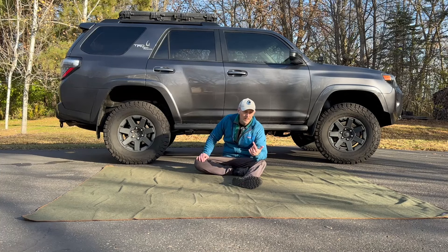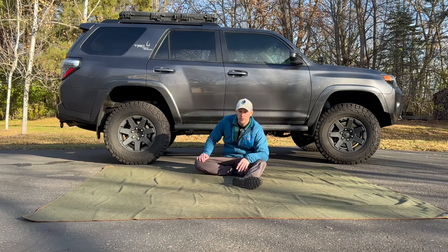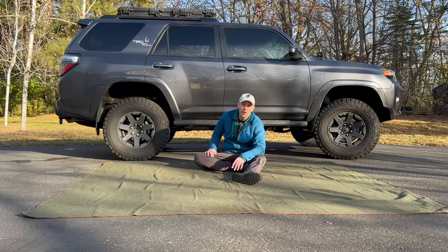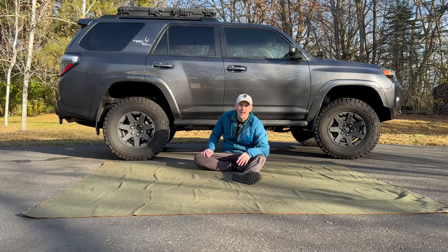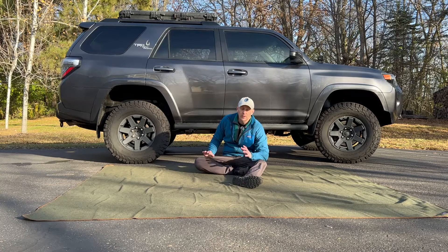I like the size, I like that it's wool, it's naturally resistant to mold and mildew so you don't have to worry about that. It's still fairly soft even though it's wool, and it does compact pretty nicely into about a pillow-sized area, so you can easily fit it in the back of the 4Runner.